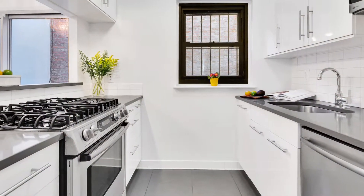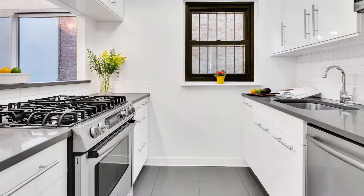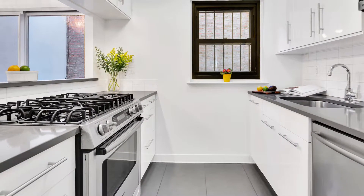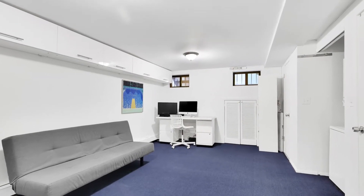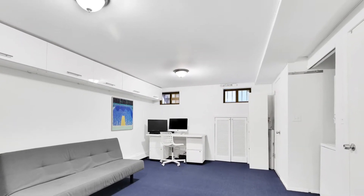The kitchen is newly renovated with Caesarstone countertops and stainless steel appliances by Bosch and LG. And the finished windowed basement has a half bath and great storage.